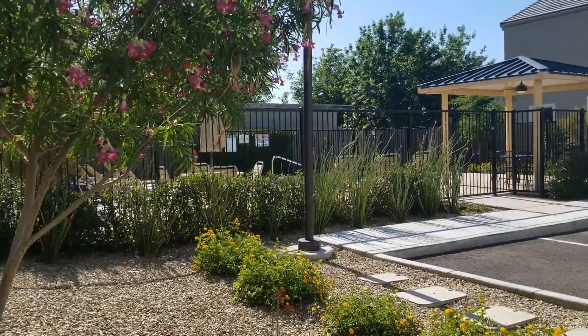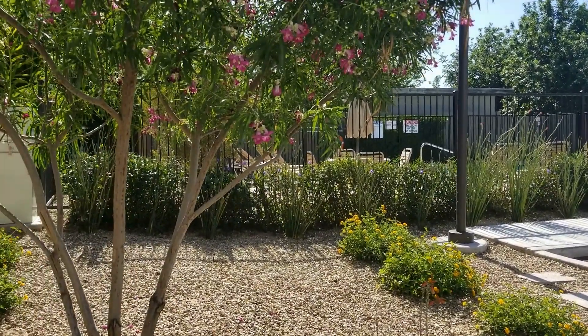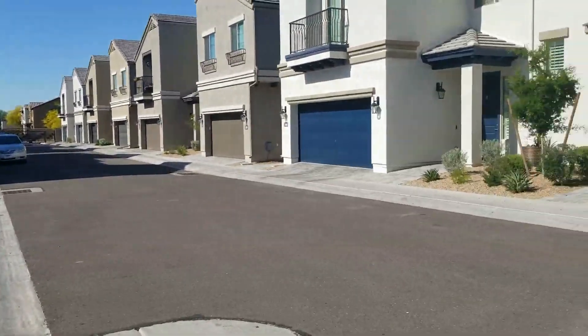Hello, I'm here with Servicestar Realty today showing you the pool for 3043 North 33rd in Phoenix, Arizona.